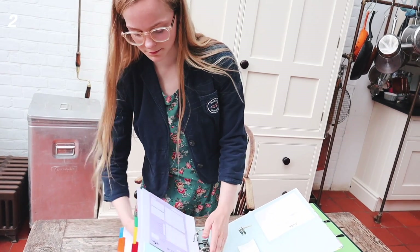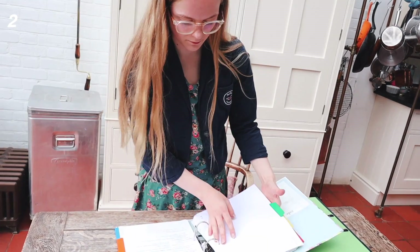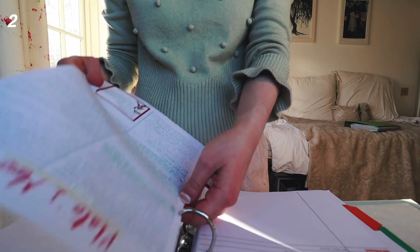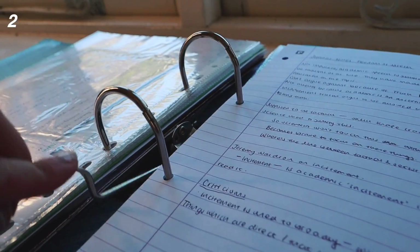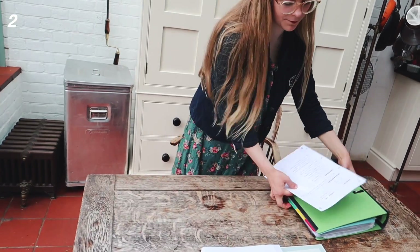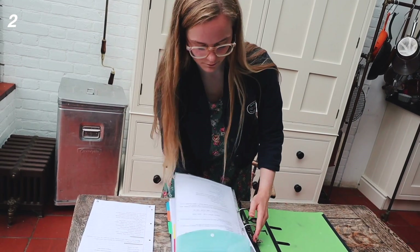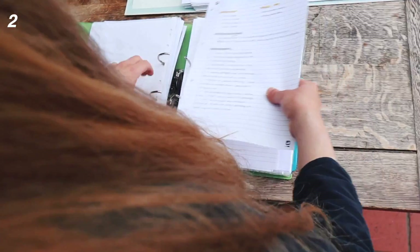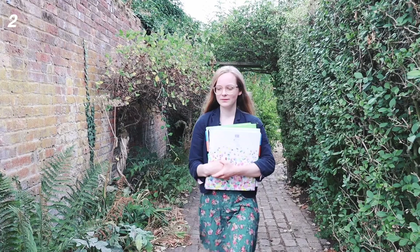Number two: change around your folder every week. Every Friday or Sunday, set aside time to go through and take out any sheets you don't need anymore, file those away into your main folders, and put in anything you might need for the coming week — printouts from textbooks, extra research, or past notes that might be useful. You don't want it to get too full and heavy, but you also don't want to miss anything.